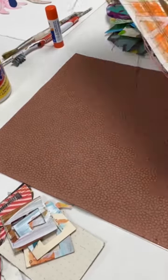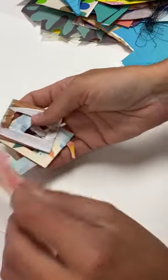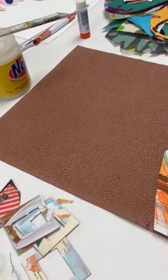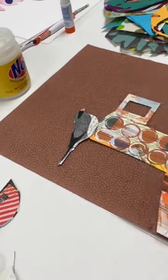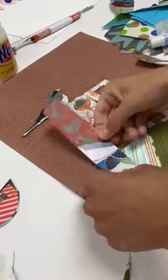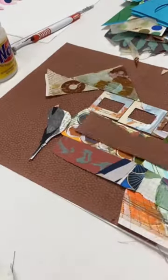I start my collages with a textured background that appeals to me, and then choosing from a stack of materials, I piece together old paintings, drawings, and found and handmade papers intuitively. After I have created a composition I am happy with, I add in elements of wildlife — in this case birds — that I feel fit the creation.